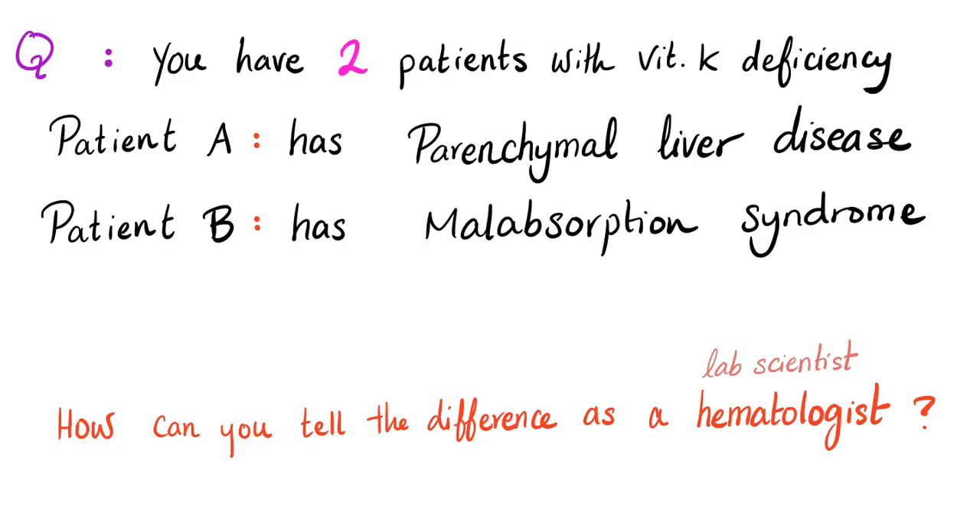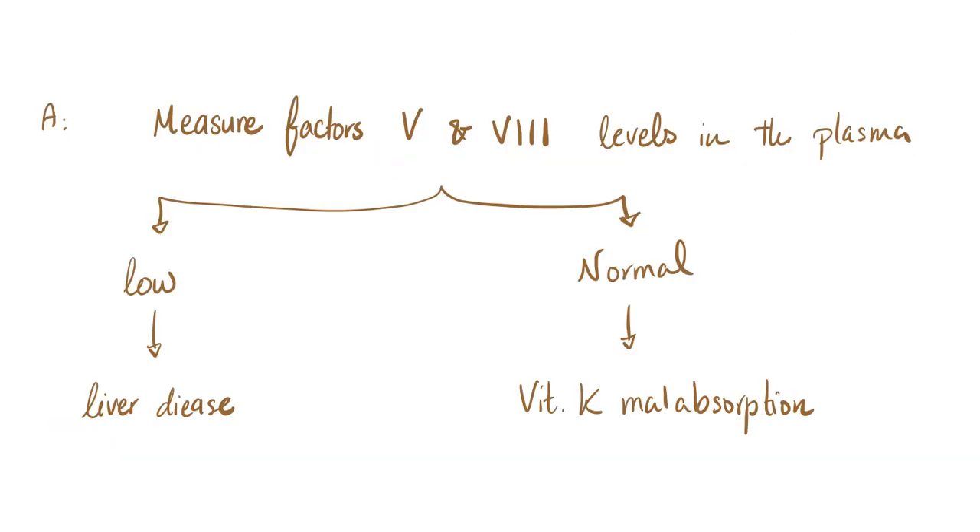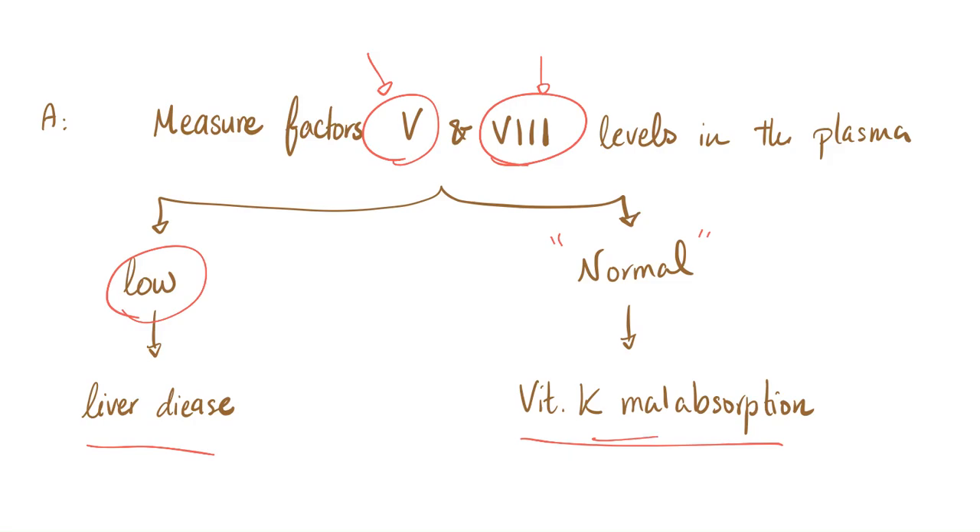Let's answer the two questions from the previous video. You have two patients with vitamin K deficiency. Patient A has parenchymal liver disease; Patient B has malabsorption syndrome. How can you tell the difference? Measuring factors 2, 7, 9, and 10 won't help — they'll be decreased in either one. PT and PTT will be prolonged in either one. But factors 5 and 8 will tell the difference: they'll be low if the problem is in the liver, and normal if the problem is vitamin K malabsorption syndrome.